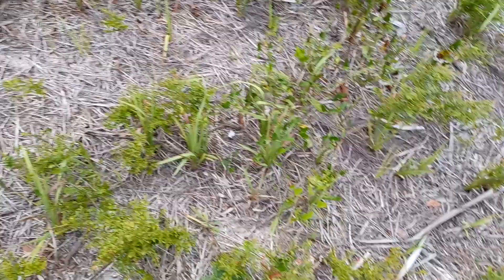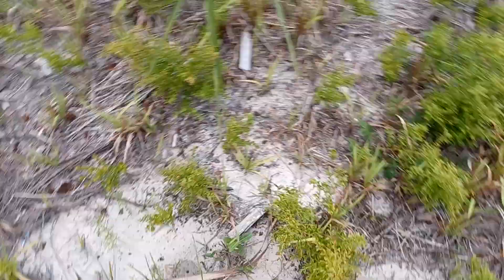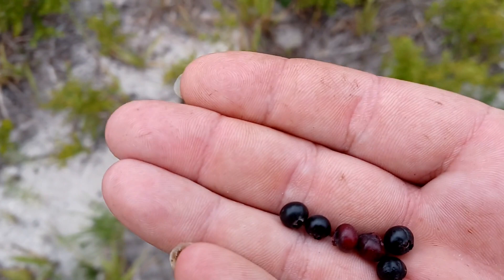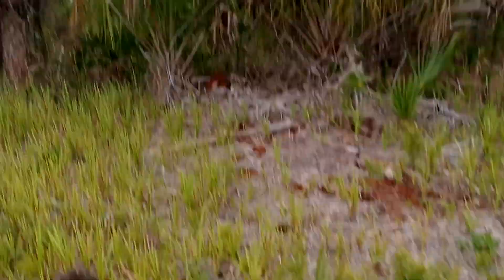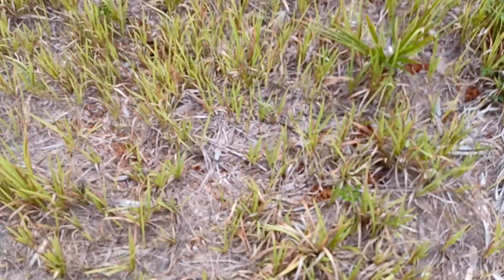Now they do grow relatively easy from seed, so if you don't want to chance digging one up — because honestly I've only gotten about a 1-in-18 chance of them surviving; in other words, I dug up 17 of them before I got one that lived — you can take the berries, and they're full of seed. They grow relatively easy from seed in a pot, but it needs to be an acidic soil mix. The way I handle that is by taking a bunch of pine needles from the area and making sure I cover the top of the soil with a couple inches of them. Then I'll add a little bit of sulfur — you can get sulfur or soil acidifier just about anywhere — and put a little bit on there to keep them nice and acidic, just the way they like it.